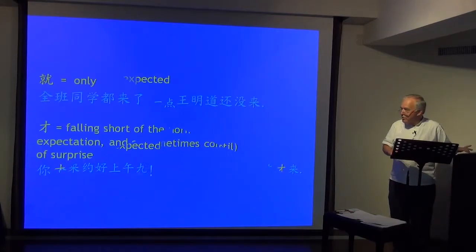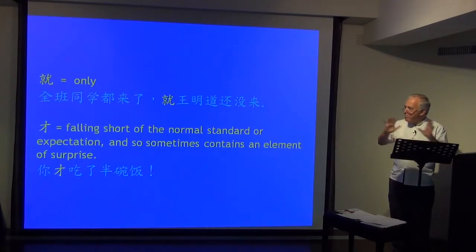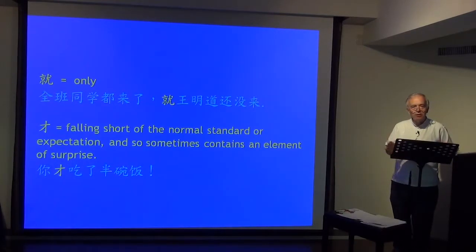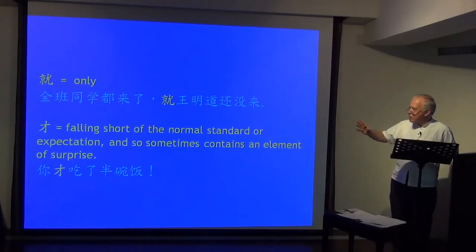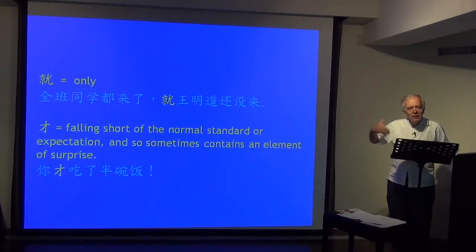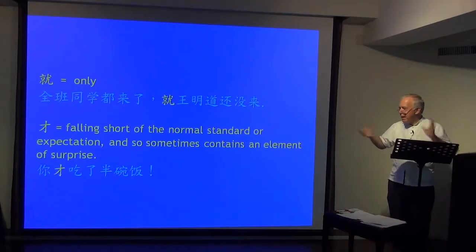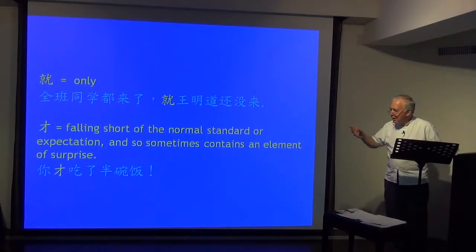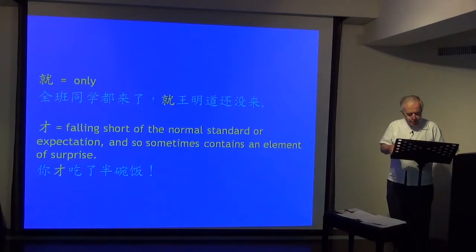Another contrast: 就 is often just simply a statement. 就班同学都来了，就王明道还没来 — only 王明道 hasn't come yet — a straightforward statement. But 才 is often falling short of a normal standard or expectation, so often contains an element of surprise. 你才吃了半碗饭 — what's wrong with you? Are you ill? You only ate half a bowl of rice — falling short of the normal standard.